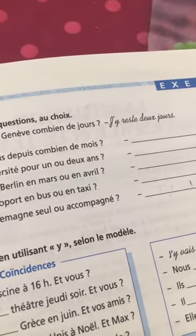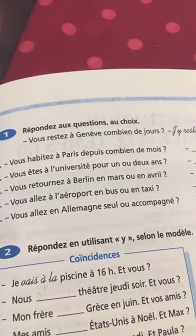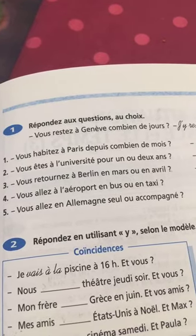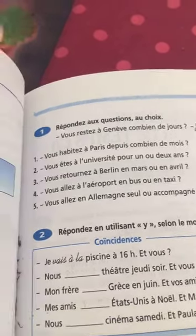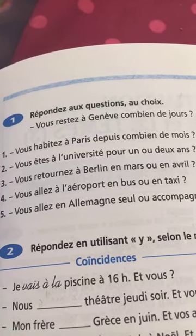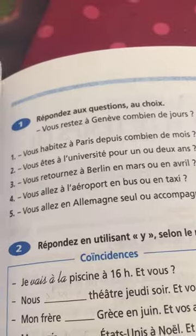Vous habitez à Paris depuis combien de mois? J'y habite depuis trois mois. Vous êtes à l'université pour un ou deux ans? J'y suis pour un an. Vous retournez à Berlin en mars ou en avril? J'y retourne en mars. Vous allez à l'aéroport en bus ou en taxi? J'y vais en taxi. Vous allez en Allemagne seul ou accompagné? J'y vais seul.